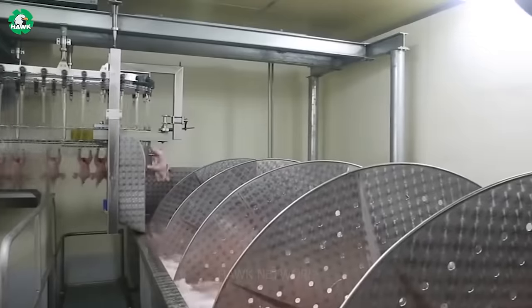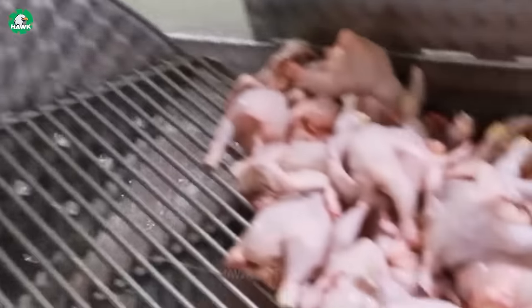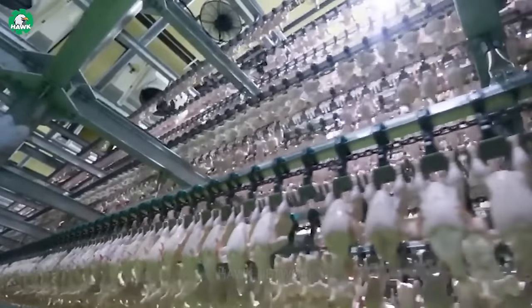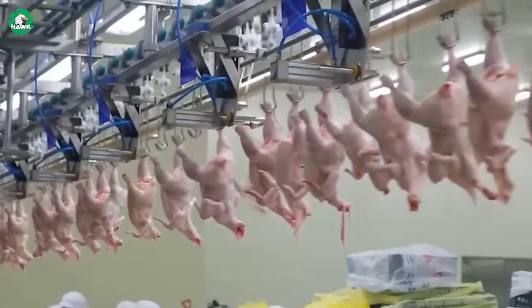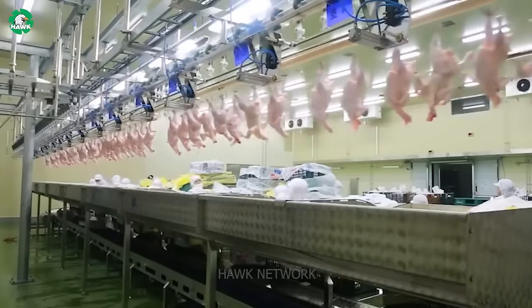The chickens are then placed in a saltwater bath for a few minutes to clean them. This not only ensures the cleanliness of the product, but also enhances efficiency and meets standards in the production process, from farming to harvesting and processing the final product.